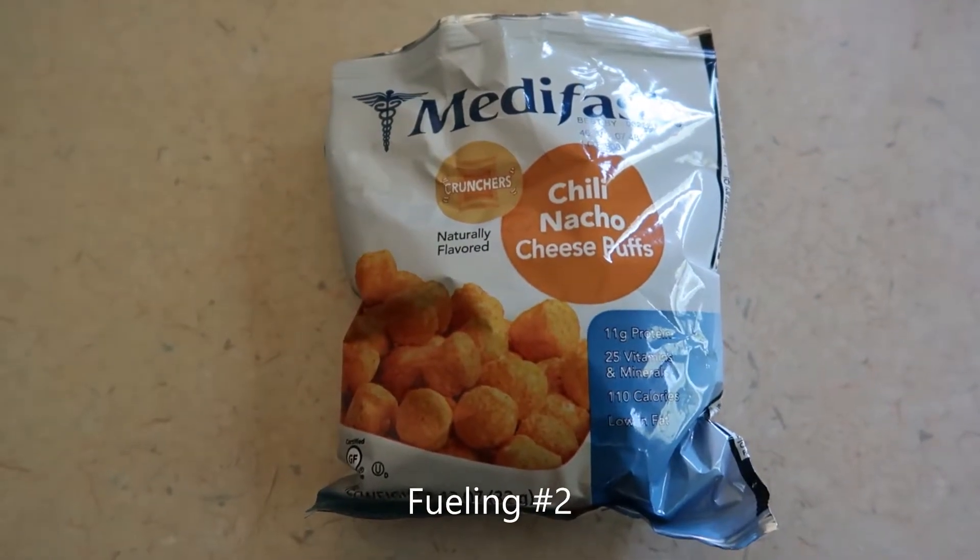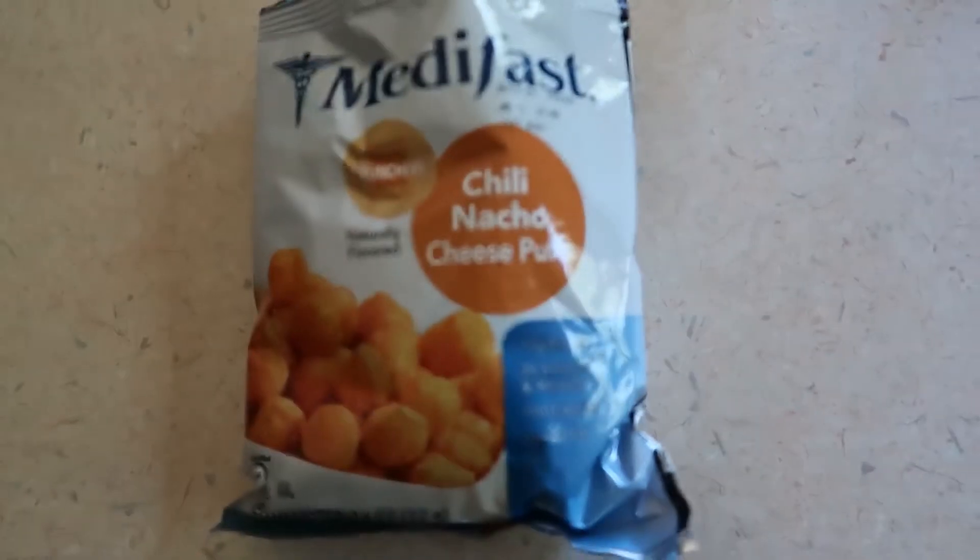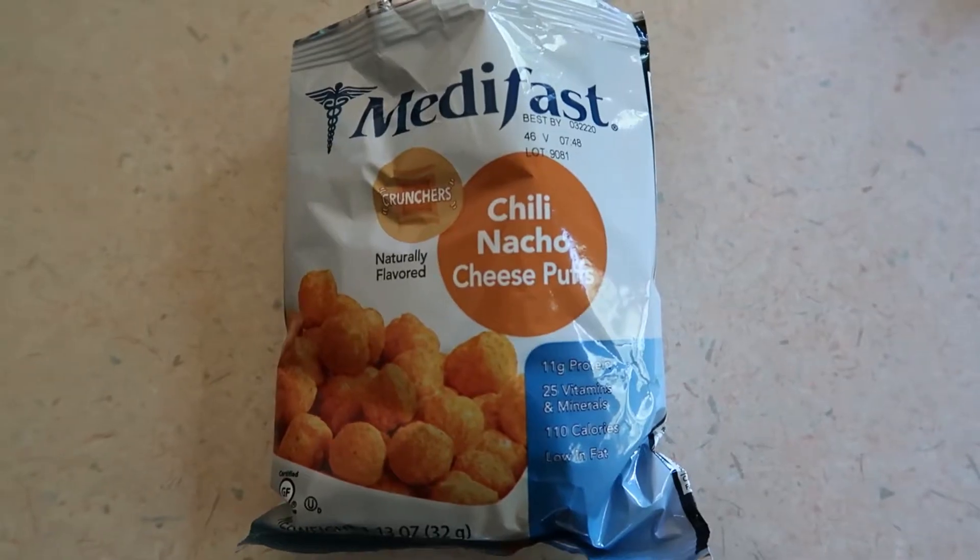My second feeling is going to be the Chili Nacho Cheese Puffs. And they look like this. I taste the chili more than the cheese.